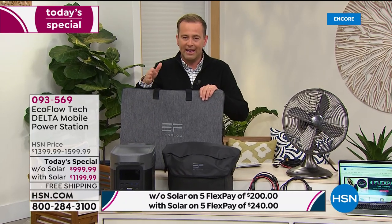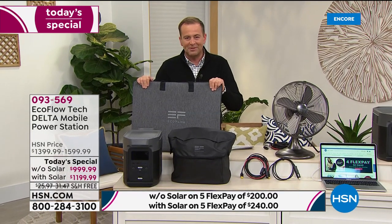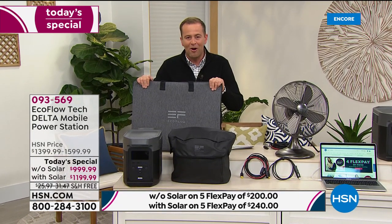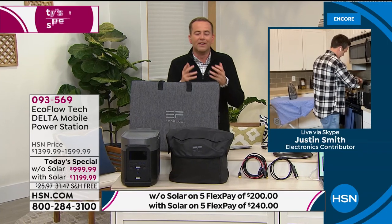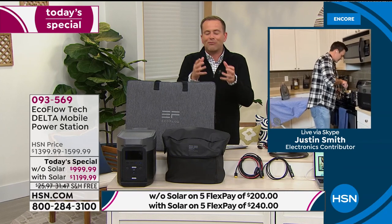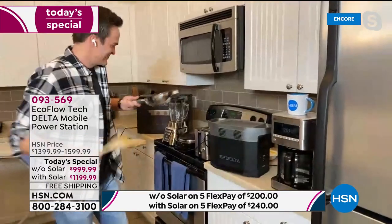Our special guest Justin Smith joins us live from his home. I enjoy these presentations — I love getting to grips with this next generation technology. Justin, if you were to rewind... is he cooking dinner? Look at you — it's a midnight feast, Justin. What's on the menu?